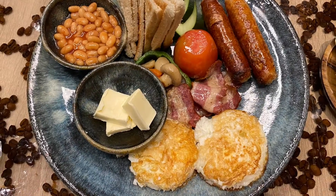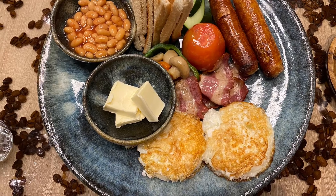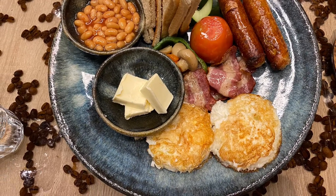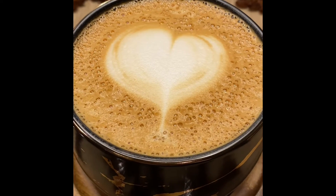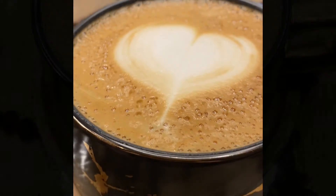For the food I'll give it a 9 over 10, because I didn't take the bread, but apart from that I loved everything. And then I ordered a cup of coffee — a cappuccino — and I'll give it a 10 over 10.